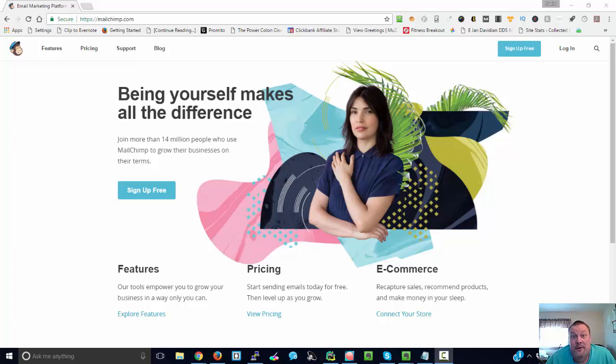Hey guys, Dave Olson here with another internet marketing how-to video. Today we're talking about autoresponders and specifically a free autoresponder, and that is Mailchimp, at mailchimp.com.